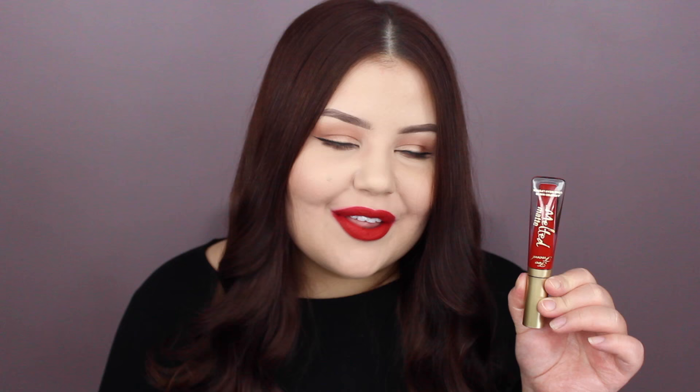Shade number ten is called Lady Balls, another one you guys have heard me talk about before. It is one of my favorite reds — just a true classic red. This and Kat Von D Outlaw Liquid Lipstick are my favorite red lips. Also, just bear with me because now that we're getting into the deeper shades, my poor lipstick application skills are going to start coming out a little bit more. As long as you guys can see the color and I don't look completely like Miranda Sings, I'm happy.